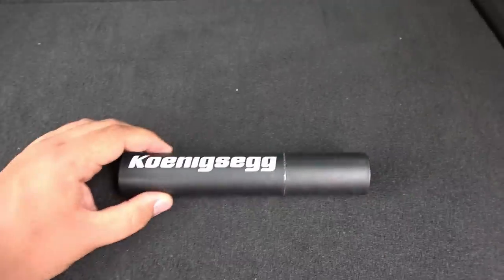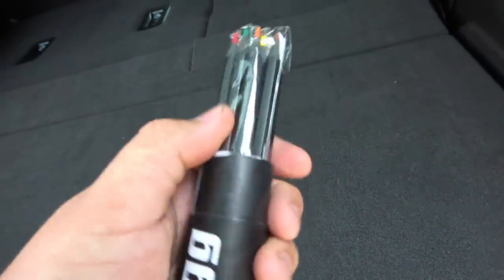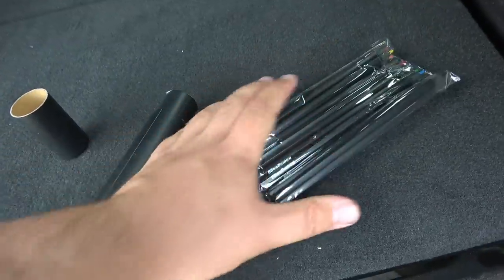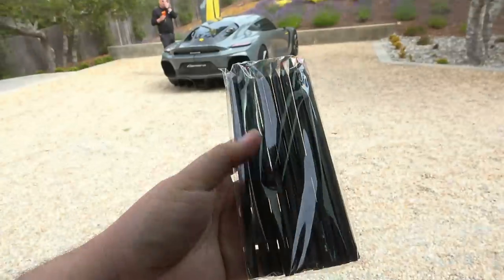This is something you guys won't get to see very often. This looks like a normal tube, but upon removing the lid you'll notice there are colouring pencils inside — all labelled by yours truly, Koenigsegg. How cool is that? Koenigsegg colouring pens.